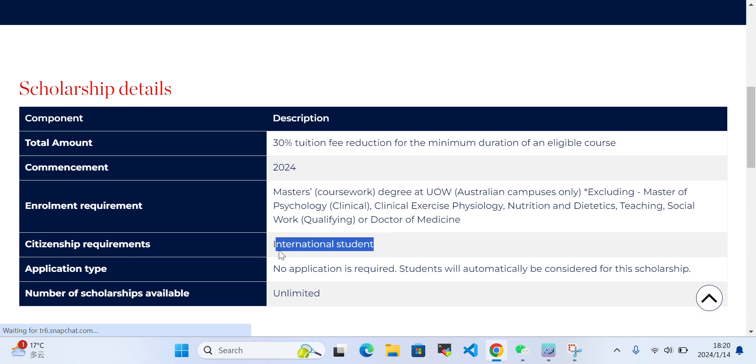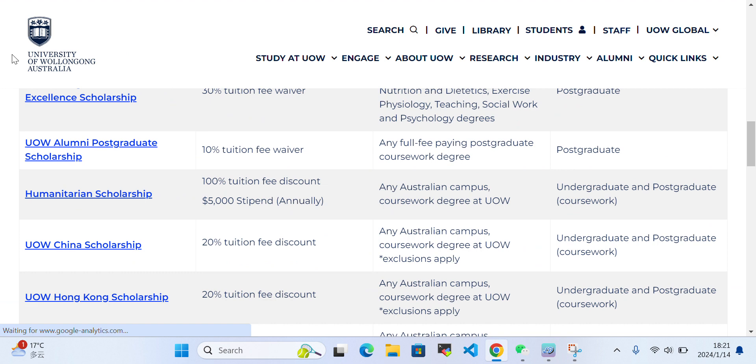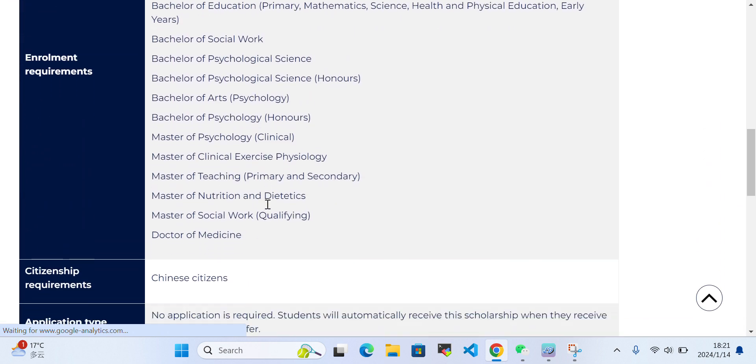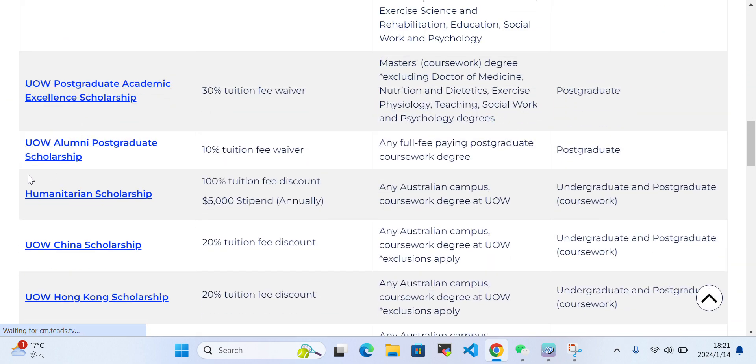Some scholarships state that all international students can apply, but if you go back and click on others, you'll see the citizenship requirement. For example, one scholarship is only for Chinese citizens. So make sure to check whether your nationality is eligible to apply for a given scholarship.